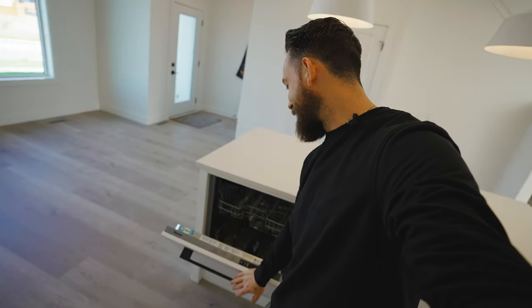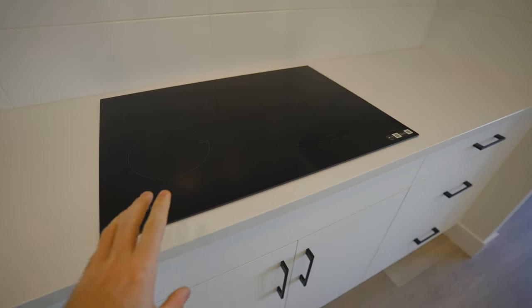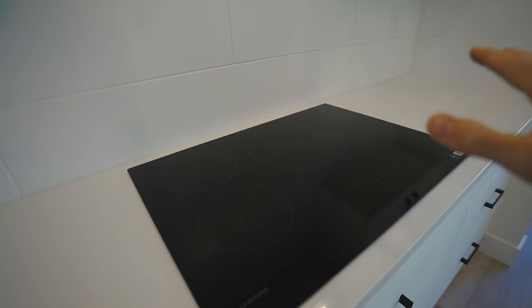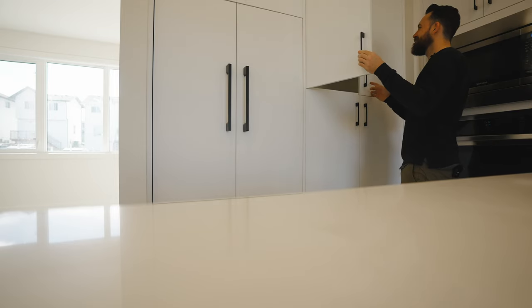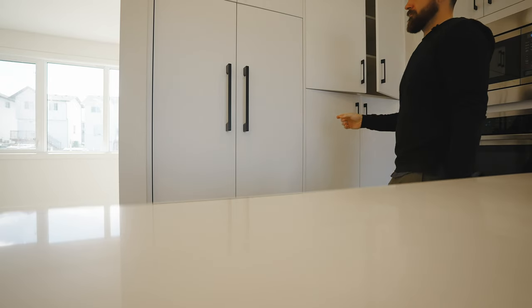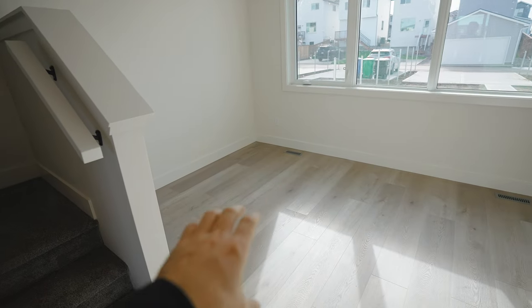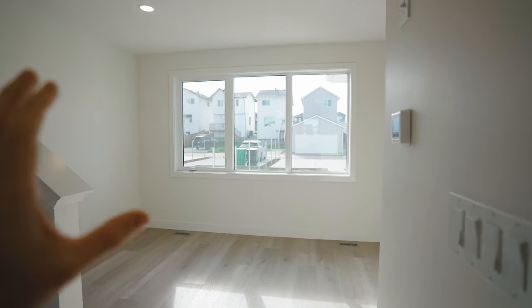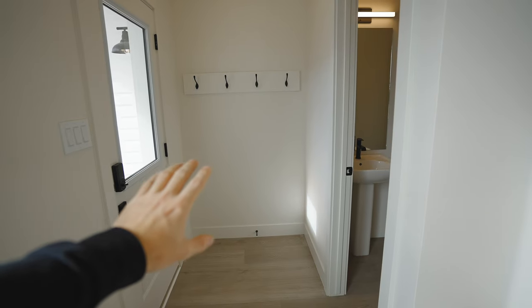It doesn't stop there — this is actually your dishwasher over here as well, which blends right into the cabinetry and gives it a high-end feel. On this side we have an induction cooktop — it's not electric, it's induction. Nothing will burn to it and you can boil a pot of water in like 30 seconds. Of course your hood fan is all tucked away as well, and you do have a built-in oven and microwave combo over on this side, which is super sleek. Continuing from the kitchen, over here is your dining room area with more big windows and pot lights that overlook the backyard.